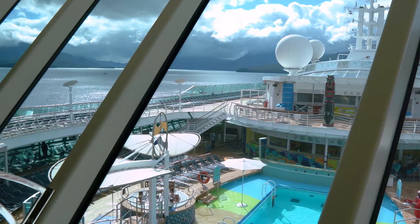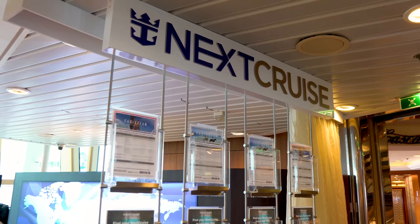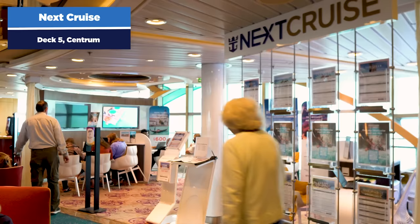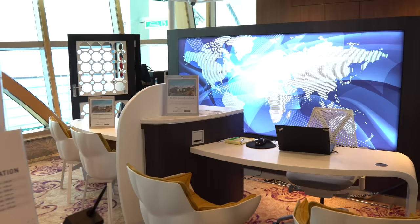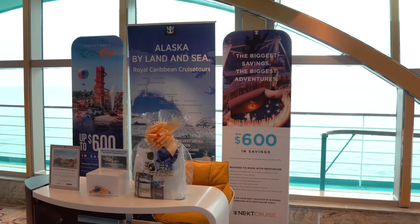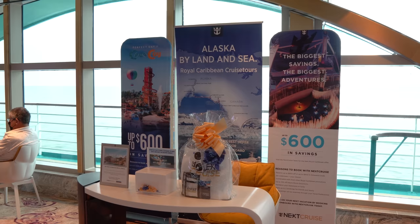The Radiance class in general has a lot of views outside, as you'll notice throughout this tour. The Next Cruise office is available on deck five in the central area. This is where you can book another Royal Caribbean cruise. There are two good reasons to book while on board: you get a reduced deposit, and you get extra onboard credit. The price is the same whether you book on board or back at home.